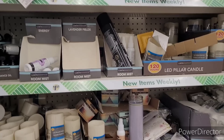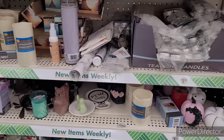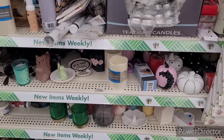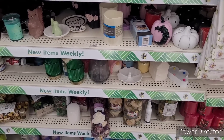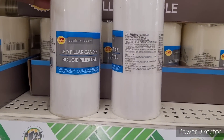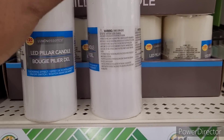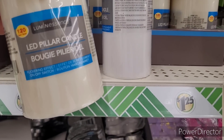Alright y'all, so we're in our next Dollar Tree. Over here I'm going to keep the LED candles and candle holders. I have quite a few of these — y'all have seen those in the kitchen. And then these are nice too.